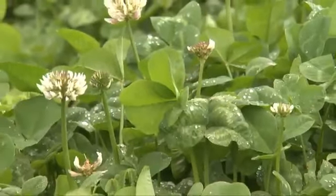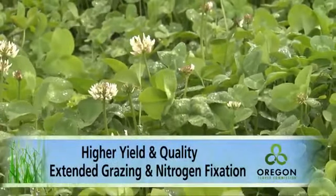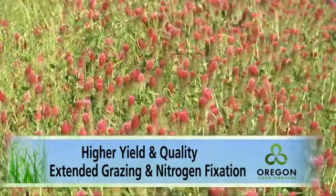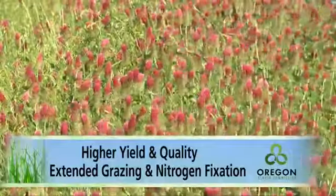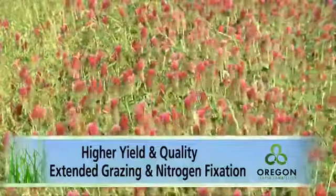Clovers are widely recognized as specialty forage plants that can increase yield, improve forage quality, and extend the forage season. Clover species are usually grown along with grasses and have the unique ability to convert airborne nitrogen into nitrogen that nourishes other plants.